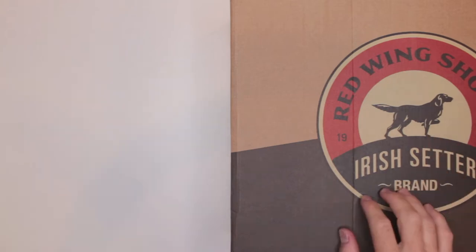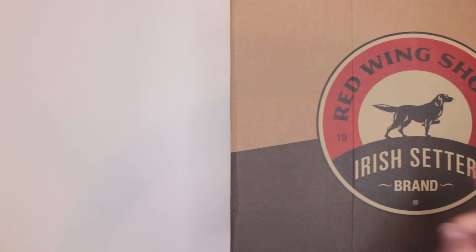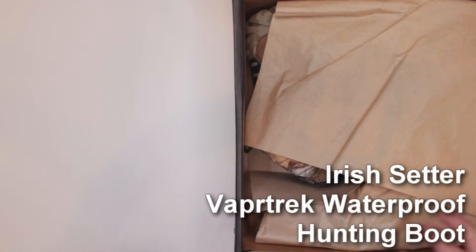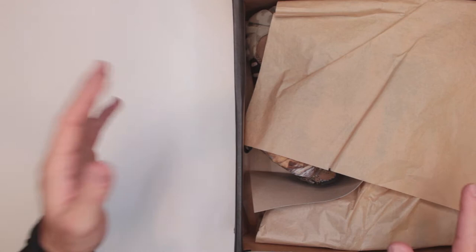Hello, welcome to Firearms of America. Today we're doing another review for our section 'Ultimate Survival Boots.' Today we have the very first hunting boot, and this one is from Irish Setter — the Irish Setter Vapor Track.